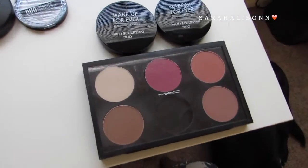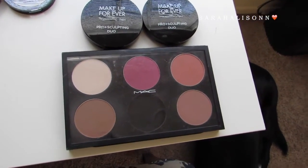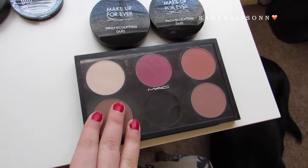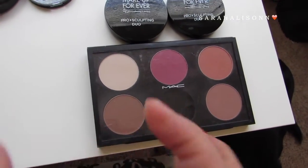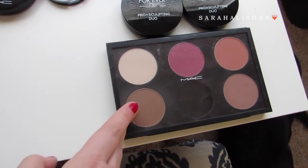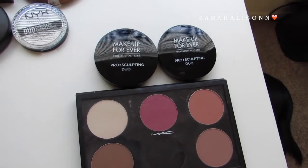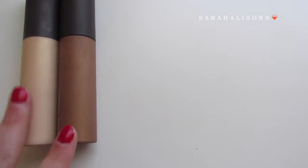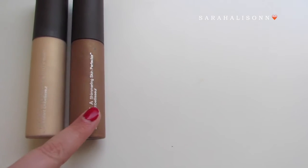I currently only have two face palettes. A face palette to me is something that has more than one color that I can't put into something else. So even though I could put this MAC into my Z palette, I consider it a face palette because I don't have an individual compact for each color — I have Emphasize, Sculpt, Breeze, Cantaloupe, and Prism. Then these are the two Makeup Forever Pro Sculpting Duos in one and two. Along with my highlighters, I also have two Becca Shimmering Skin Perfector Liquids — Moonstone and Topaz.